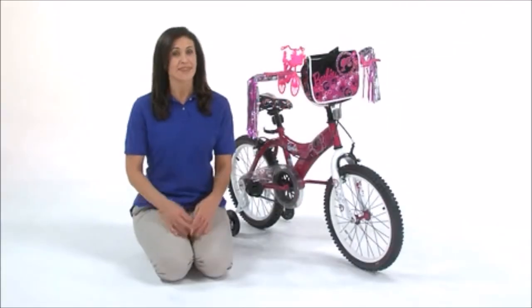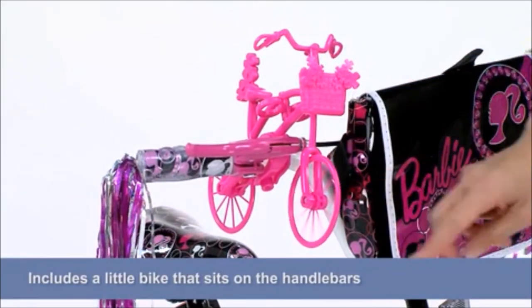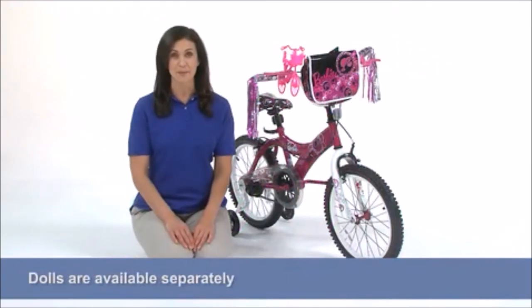As an added bonus, this adorable set of wheels also includes a little bike that sits on the handlebars so Barbie can ride along too. Dolls are available separately.